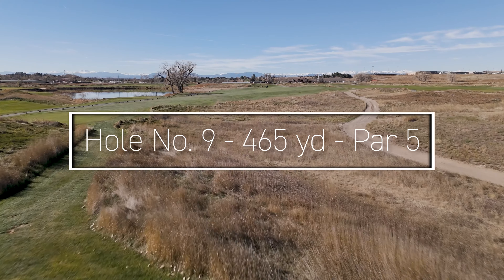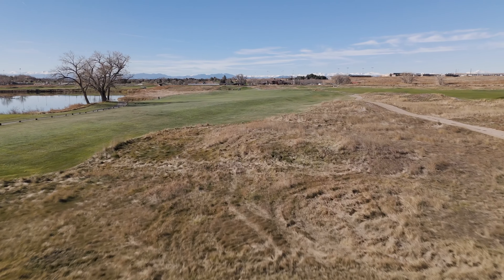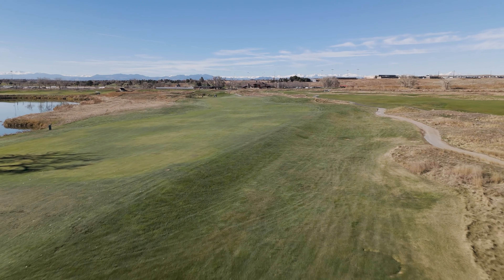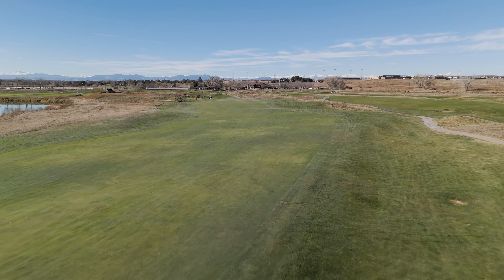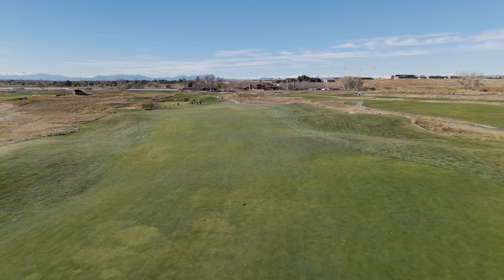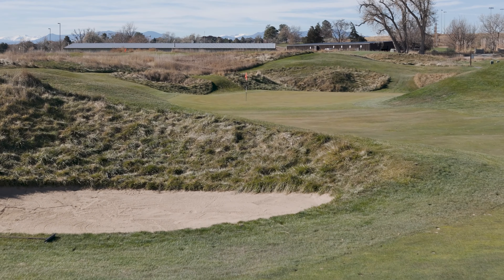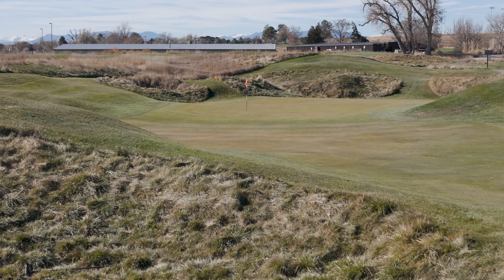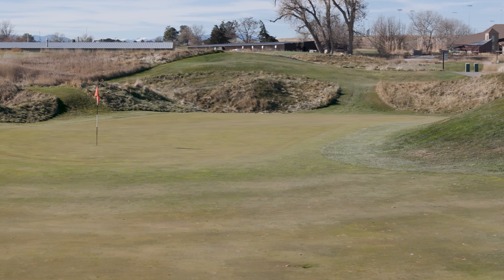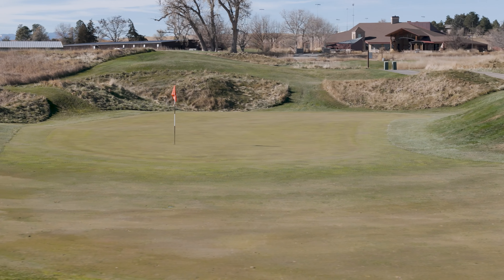Heading over to hole nine, birdies are certainly on the menu for those with a solid tee shot and approach. The best place to be is down the right-hand side — anything too far left will leave you guessing where the green is. However, there is a price to pay for those who go for it in two and are not precise, like ending up in a pit of golfing hell or on one of the many rough-covered grass bunkers. But with three solid shots, you can definitely find yourself getting ready for a birdie dance and heading to the back nine feeling invincible once again. Enjoy it while you can.